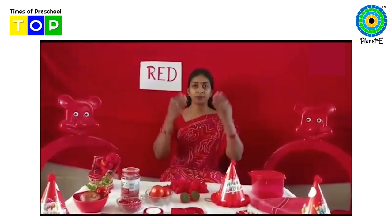Good morning children. How are you all? Today we will learn something new. Can you observe something?